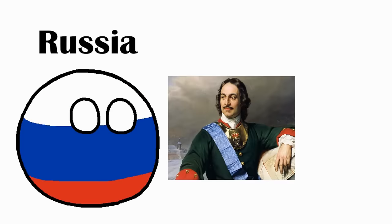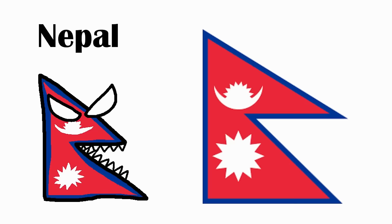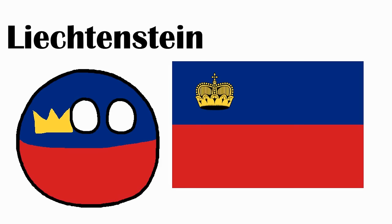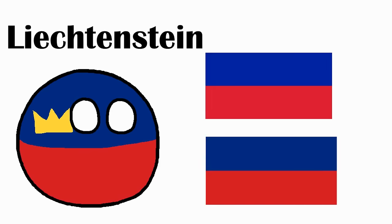Russia. Peter the Great wanted Russia to become more European and challenge the navy of Sweden, so he went to the Netherlands and after studying ships there, also copied their flag and changed the colors around. Nepal. Triangular flags were popular in Southern Asia due to their compactness, but most disappeared after Britain conquered India. Nepal was there to stay, including the sun and moon in the hopes that Nepal will last as long as them. Liechtenstein. The colors came from the livery colors of their ruler in 1764. They added a crown when they realized that Haiti had the exact same flag at the 1936 Olympic Games.